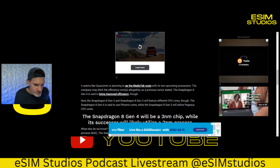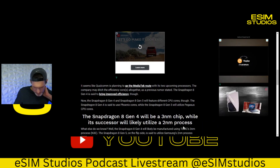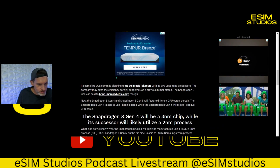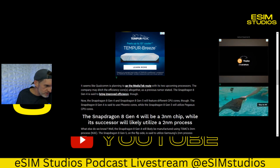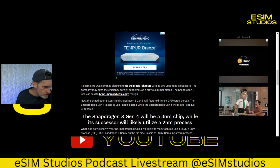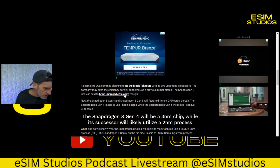In layman's terms, it should be more efficient. They obviously know what they're doing and know the best road they want to go down in how they construct these chips. Qualcomm is planning to go the MediaTek route with its two upcoming processors — the company might ditch the efficiency cores altogether, as a previous rumor stated. The 8 Gen 4 is said to bring improved efficiency.